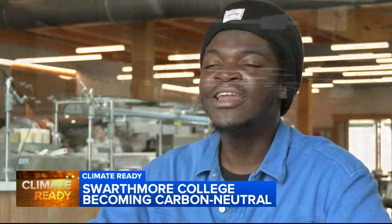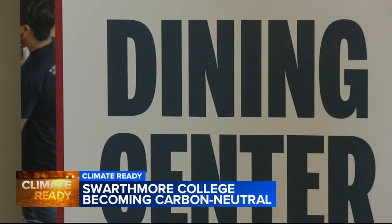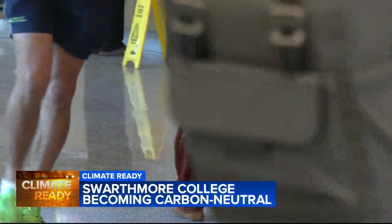Free pizzas every day — especially for a college student like Stephen McComb. Honestly, I'm a big foodie. But what's in the dining hall at Swarthmore College isn't nearly as interesting as what's under it.